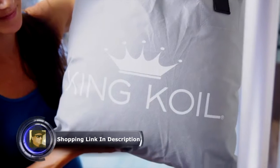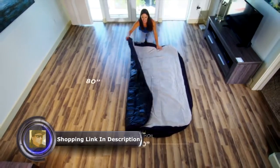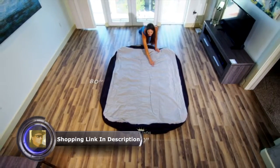No need for bulky boxes. Travel and storage is easy with the carrying bag and handles. You can take the comfort of a full-sized clean bed wherever you go, and your guests will feel right at home.